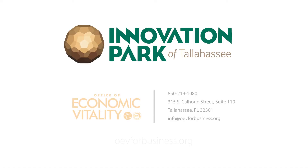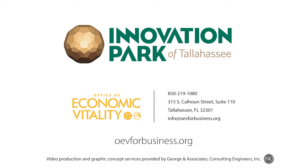For more information on Innovation Park and other opportunities in our community, contact the Office of Economic Vitality today.